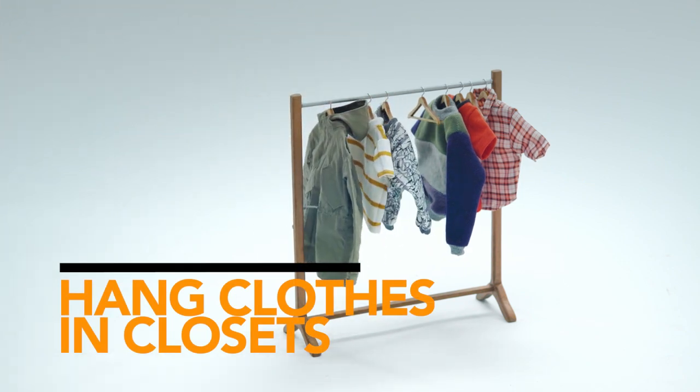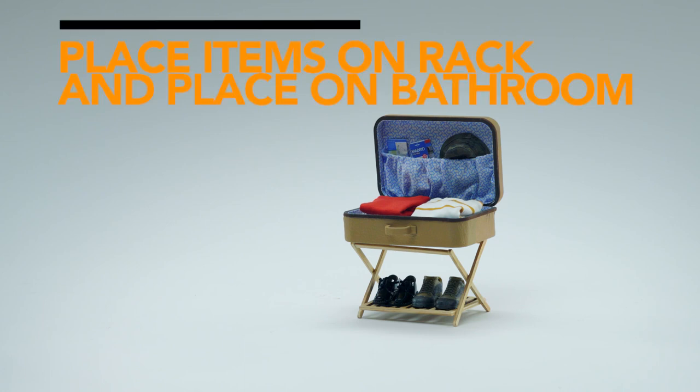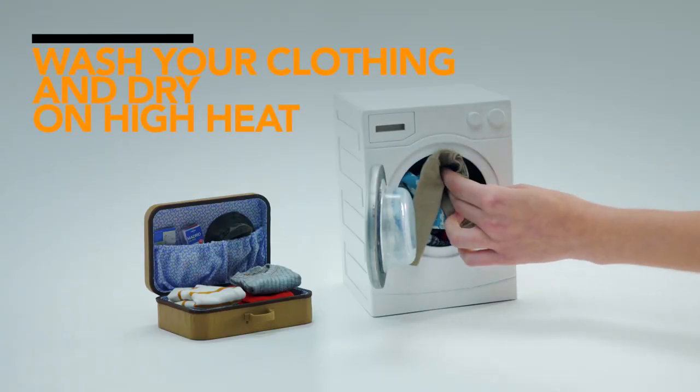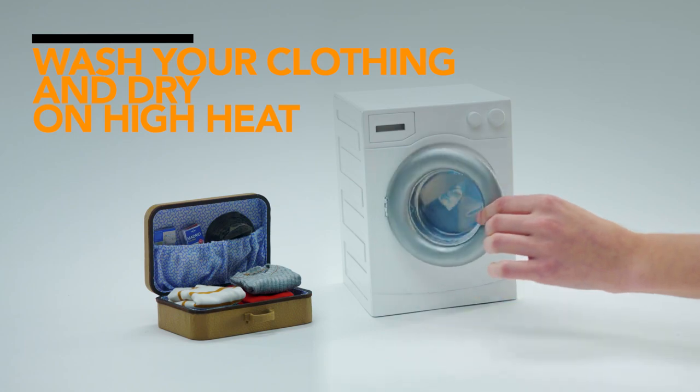If you're not sure about the presence of bedbugs, place luggage and clothes on a luggage rack in the bathroom, which is less likely to have bedbugs. When you get home, wash your clothing in hot water, dry on high heat, and thoroughly inspect your luggage.